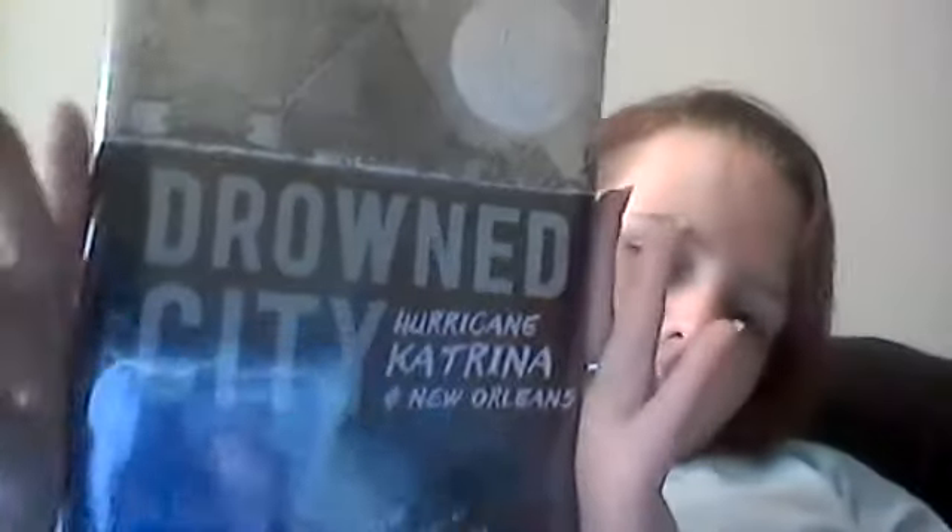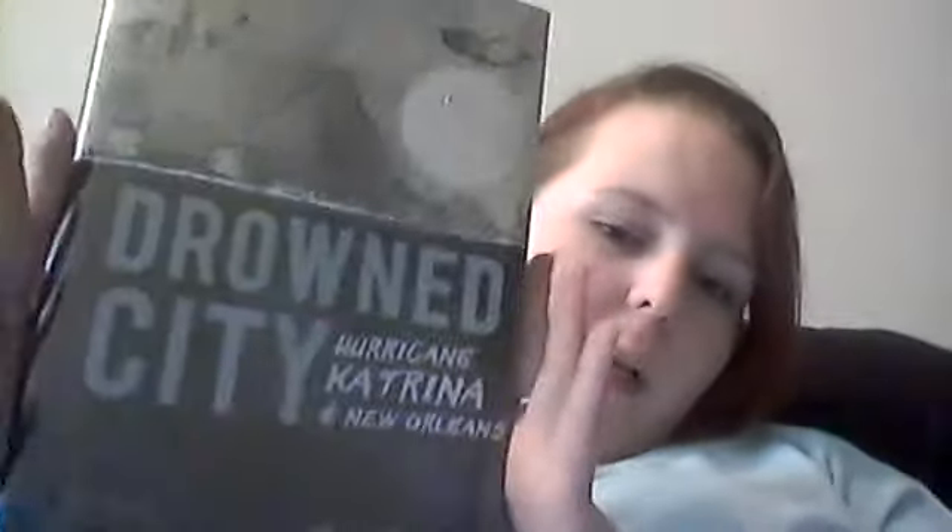Hi guys, so you'll have to excuse my voice, I'm losing it, but this week I read Drowned City: Hurricane Katrina and New Orleans by Dawn Brown.